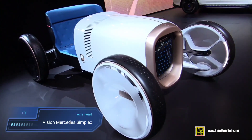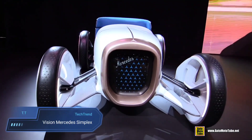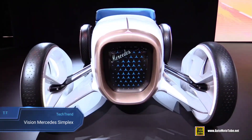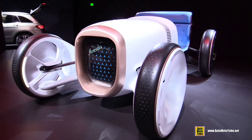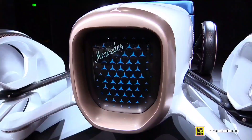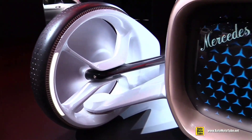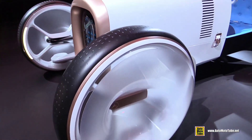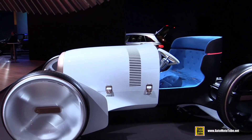The Vision Mercedes Simplex is a captivating fusion of the past and future — a homage to Mercedes' rich heritage while embracing cutting-edge design and technology. Inspired by the iconic Mercedes 35 PS, this visionary masterpiece reimagines automotive history with its flat, high-performance architecture and integrated honeycomb radiator, a nod to its pioneering predecessor that graced the streets of Nice in 1901.